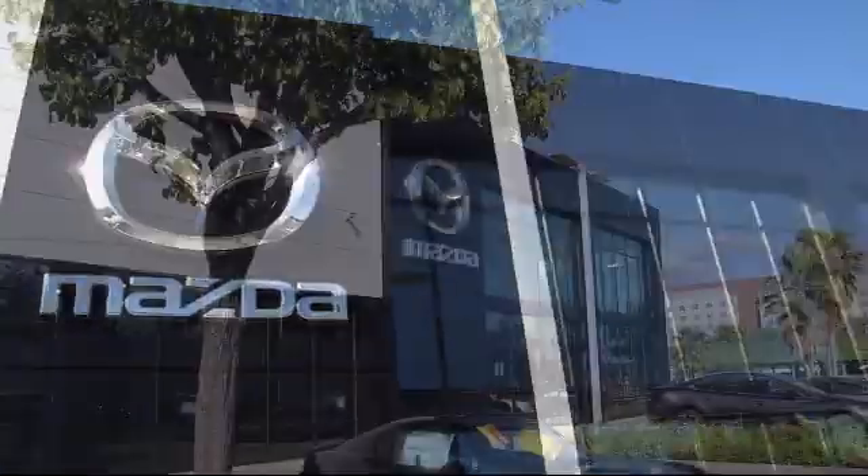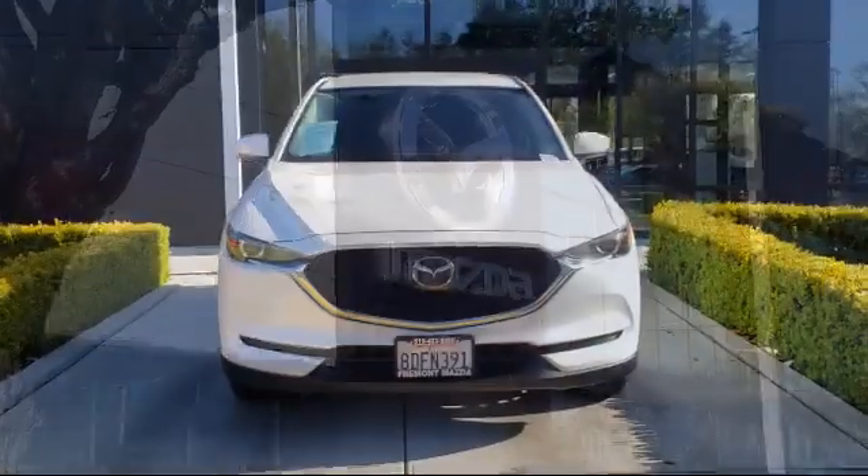Welcome to Fremont Mazda, and here's a look at another one of our certified pre-owned vehicles from our inventory.